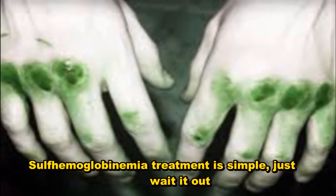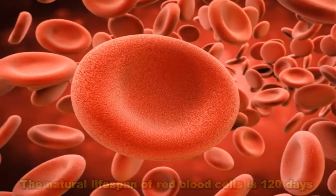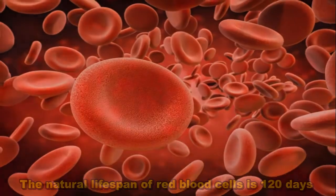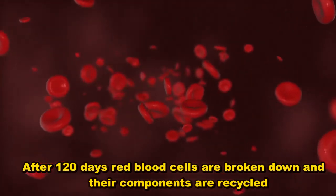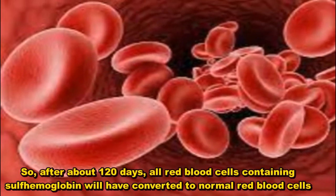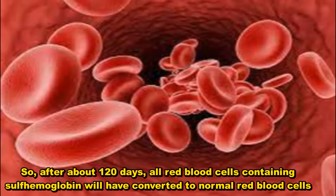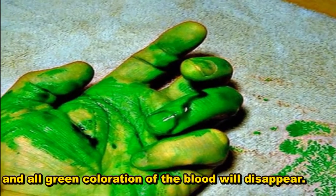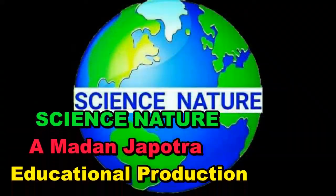Sulfhemoglobinemia treatment is simple — just wait it out. The natural lifespan of red blood cells is 120 days. After 120 days, red blood cells are broken down and their components are recycled. So after about 120 days, all red blood cells containing sulfhemoglobin will have converted to normal red blood cells, and all green coloration of the blood will disappear.